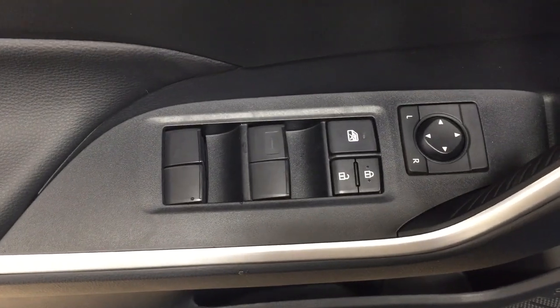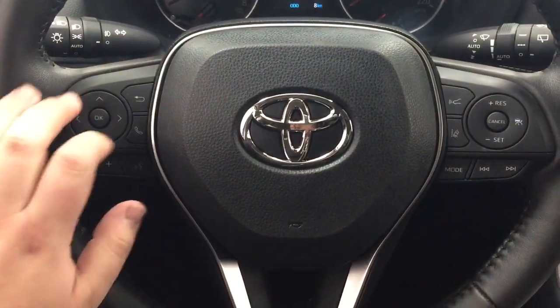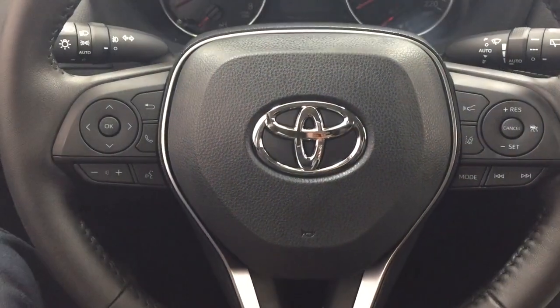On the inside of your driver's side door, you have your mirror controls, window locks, power locks, and window controls. A couple of the controls you'll see on the steering wheel include your scroll function, back, Bluetooth, volume control, voice recognition, lane departure alert, cruise control, mode select, and seek function.